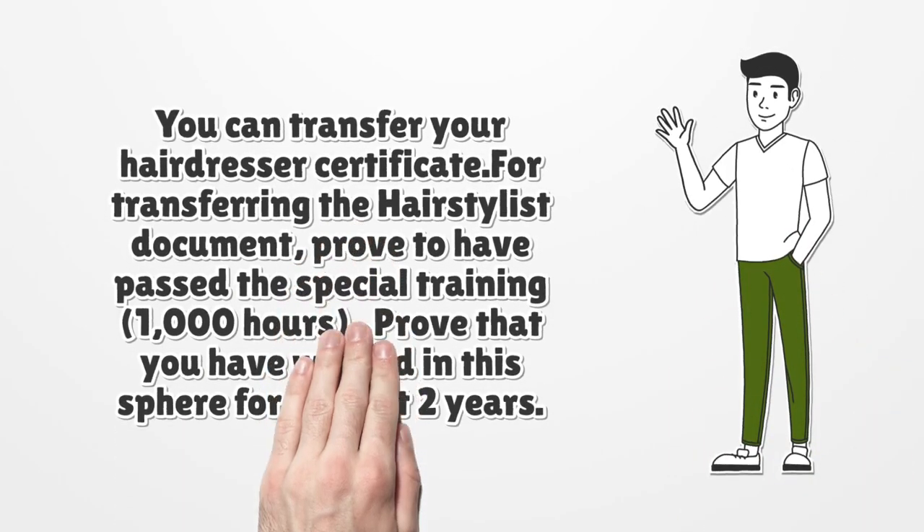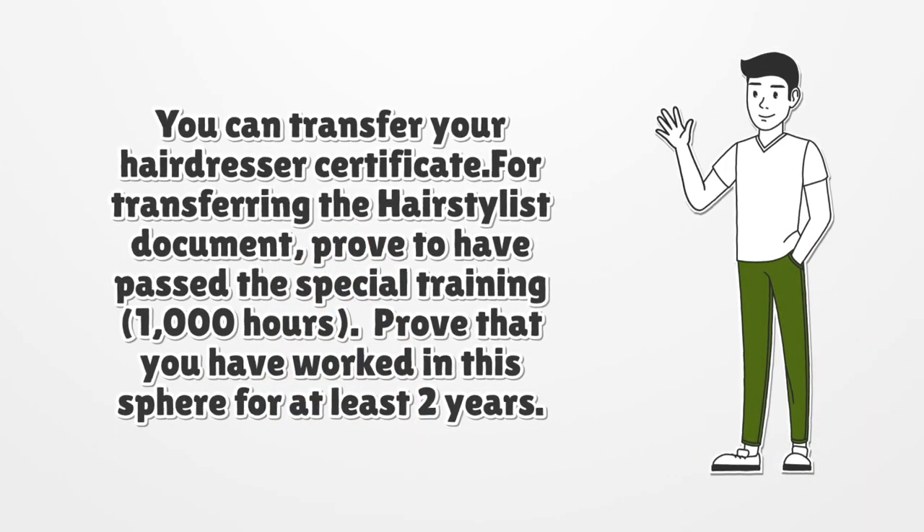You can transfer your hairdresser certificate. For transferring the hairstylist document, you must prove you have passed the special 1,000-hour training and that you have worked in this field for at least two years.